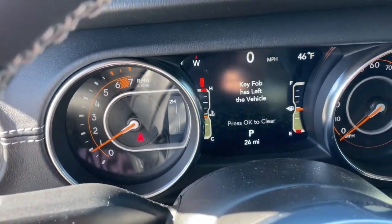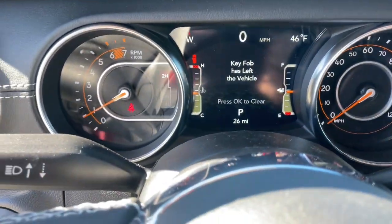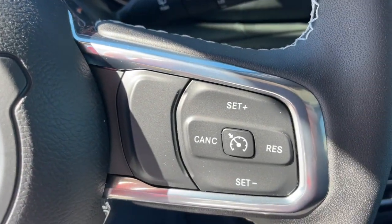Heated mirrors, leather-wrapped steering wheel, steering wheel audio controls, electronic stability control.